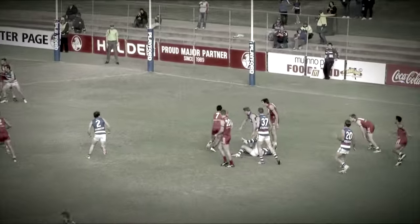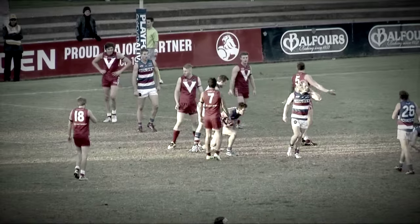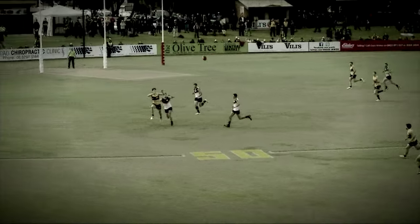Kicks inside 50. Good grab back there by Clinch. Ball from the boundary line. Fly in there. One, two. Great mark from Stephens. Stephens off the left foot. Jarrod goes inside 50 on the lead.